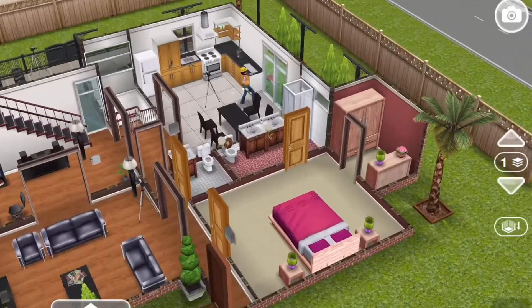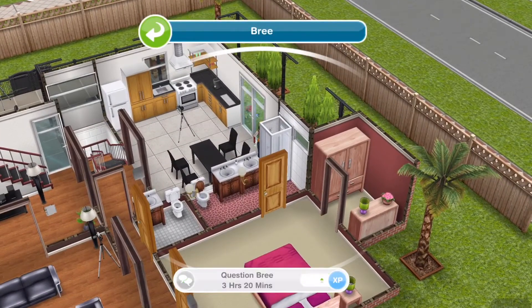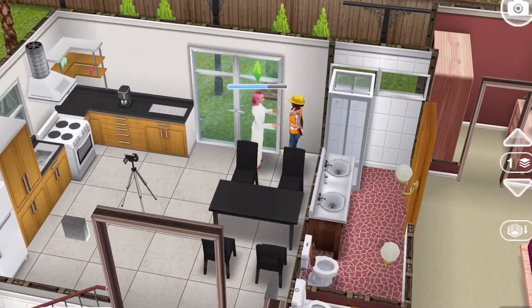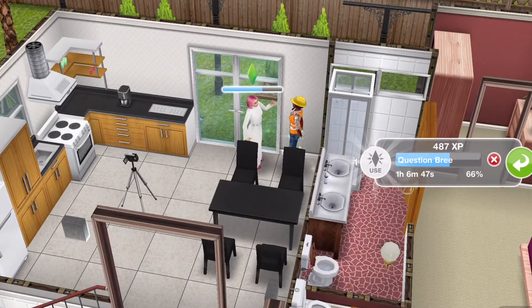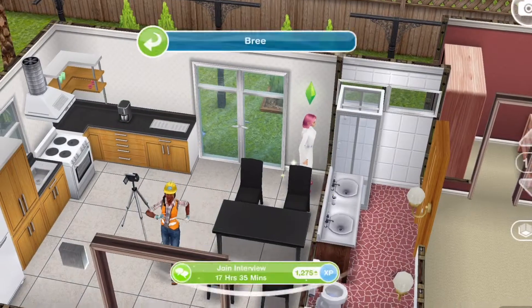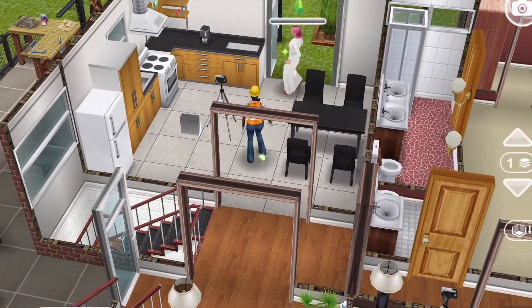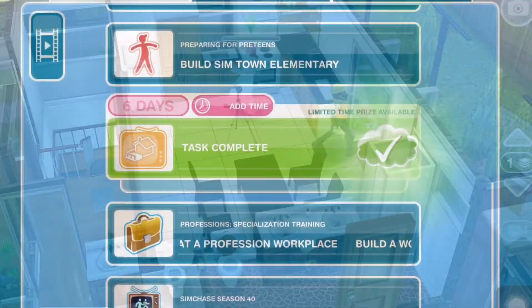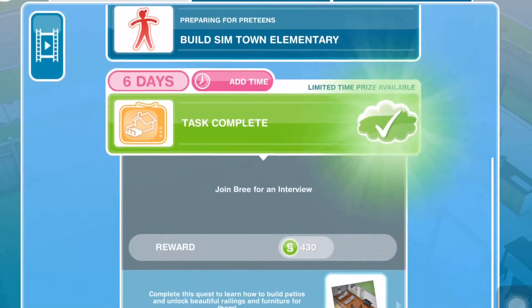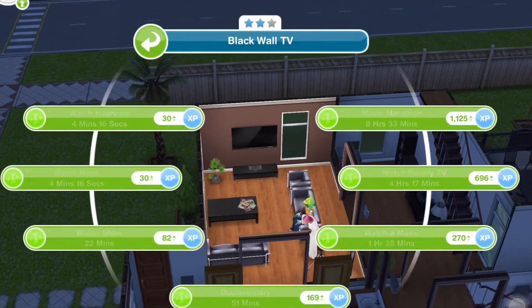I have some questions — can you answer them? This takes 3 hours and 20 minutes. Done. Next quest: join Brie for an interview, which takes 17 hours and 35 minutes. Definitely a long time.